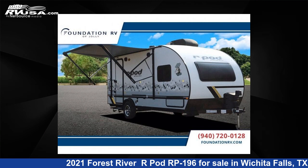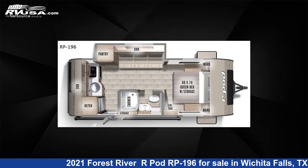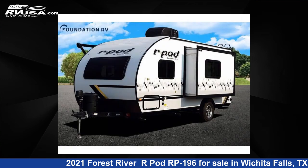This 2021 Forest River R-Pod RP-196 is a travel trailer RV. It is located in Wichita Falls, TX and is offered for sale by Foundation RV.